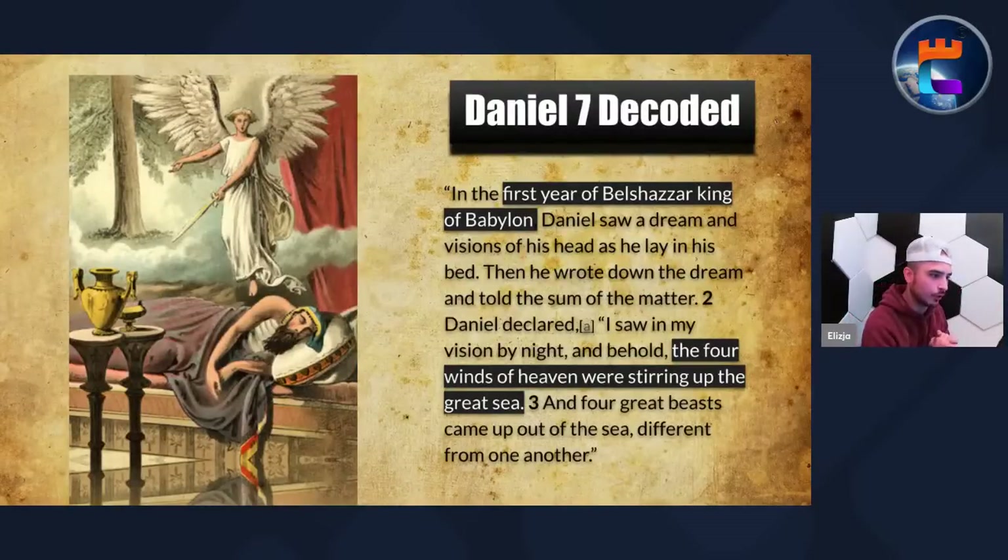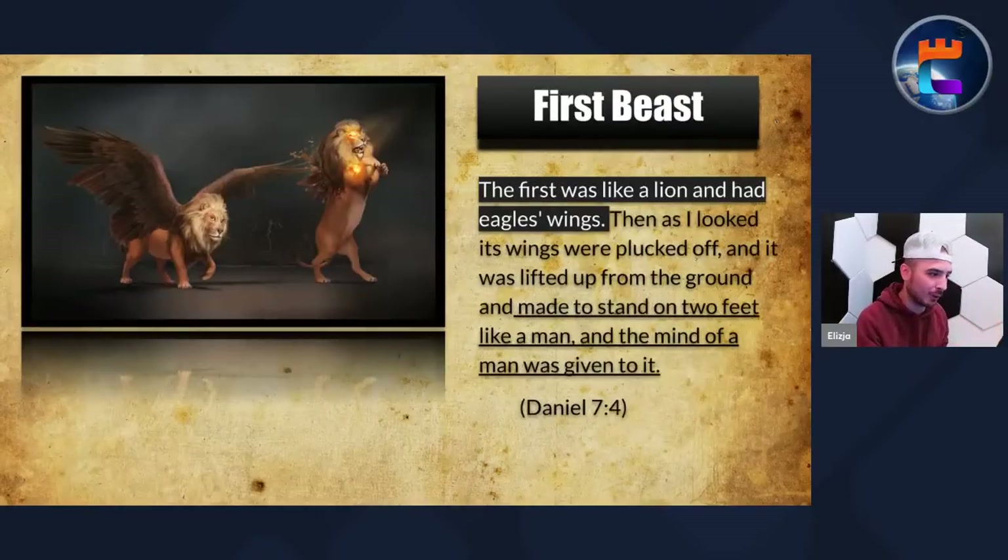Daniel 7 decoded. We're looking at Daniel 7 verses 1 through 2: in the first year of Belshazzar king of Babylon, Daniel saw a dream and visions on his head as he laid in bed. Then he wrote down the dream. Daniel declared: I saw in my vision by night, and behold, the four winds of heaven were stirring up the great sea, and four great beasts came up out of the sea, different from one another.